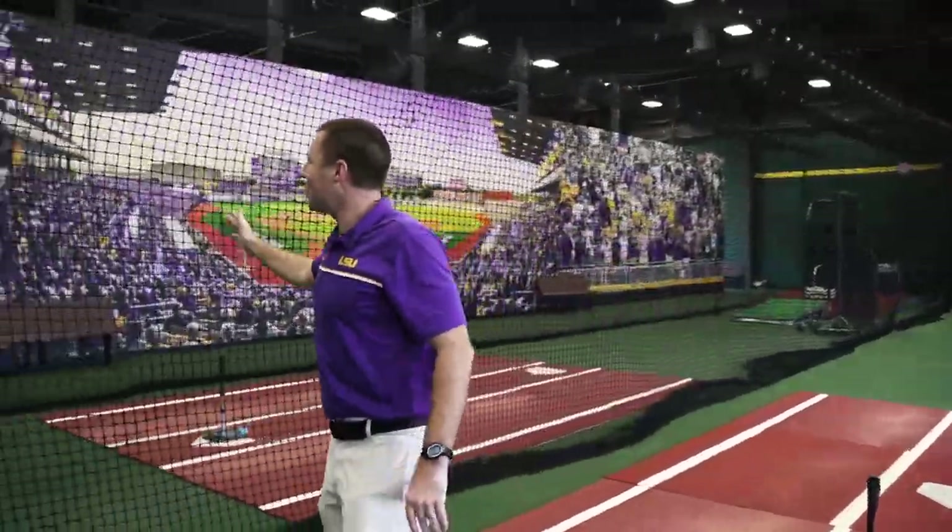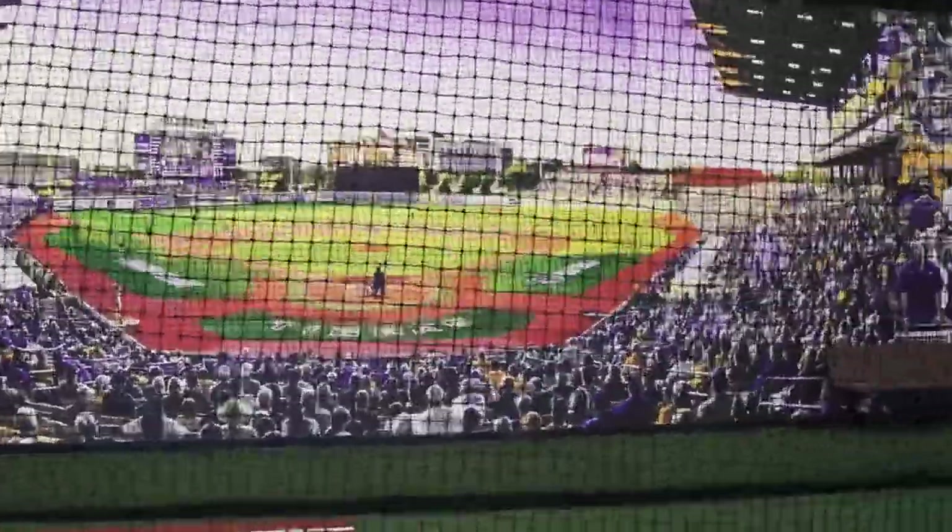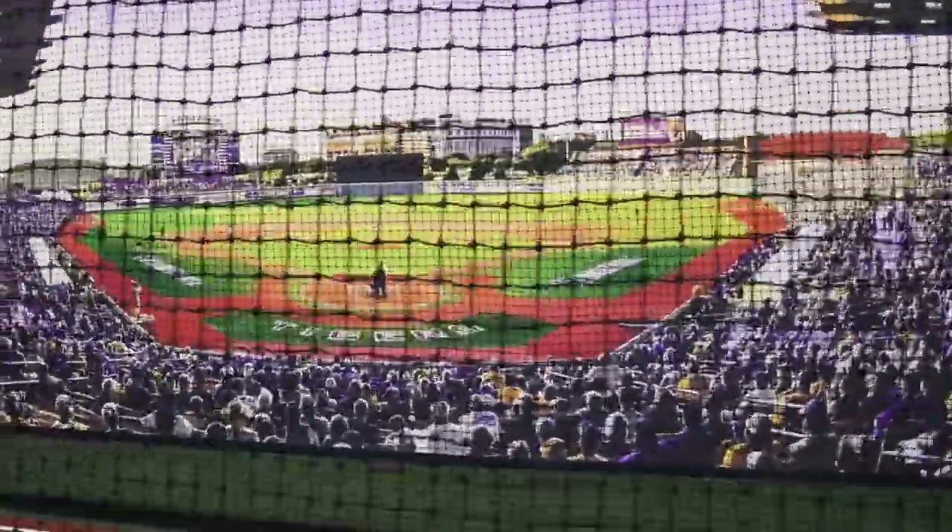We've got a great mural on this wall here that really brings out the excitement of game day and the experience at Alex Bach Stadium.